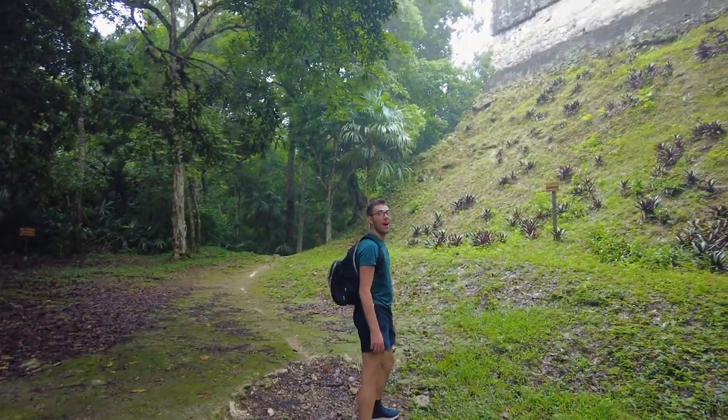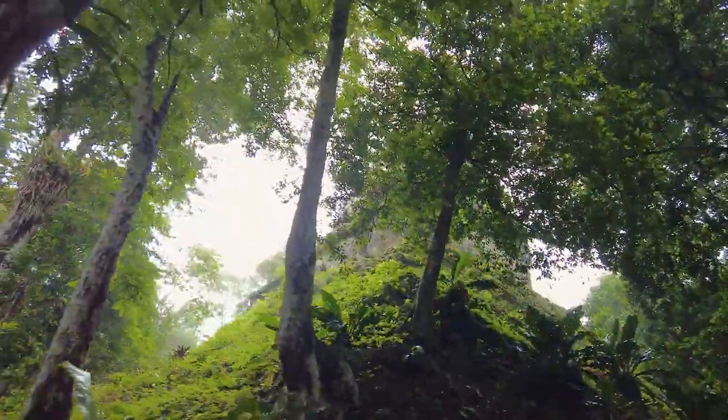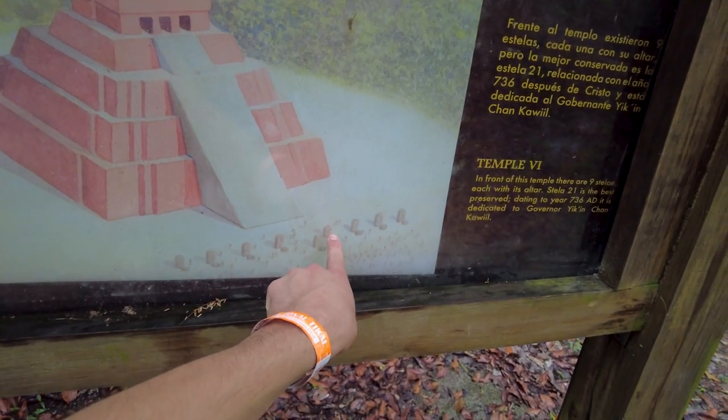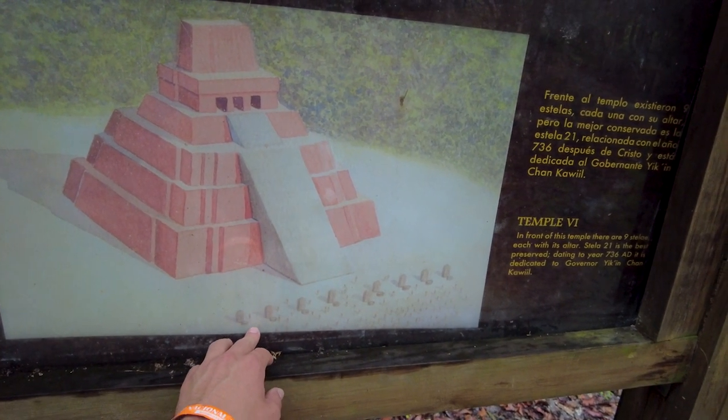Temple 6 is so close. Oh my word, I think I see it — it's on a hill. I think it is the hill. The Mayans were apparently true architects; that would not be easy to construct without bulldozers and stuff. This is what it would have looked like, and you can see there are nine different stele, and in front of each had its own altar where people would give offerings and pray.